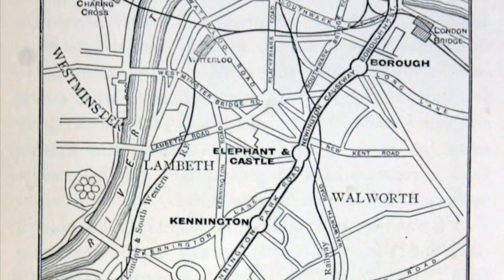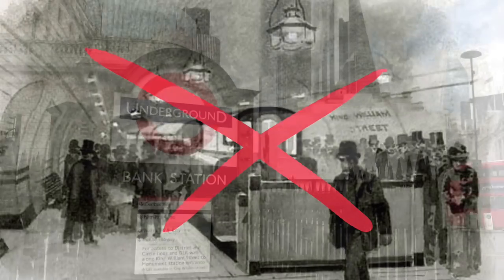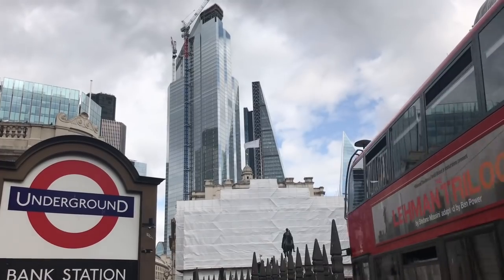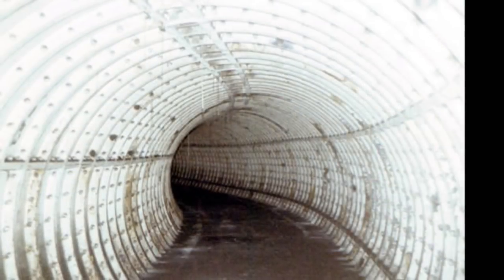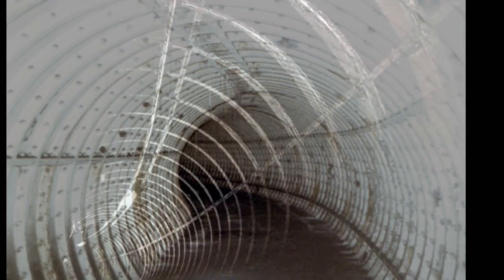That's because the City and South London weren't content — they wanted to extend north. The only way they could do this was to abandon King William Street, build a new station at Bank, and head up north to the distant climes of Moorgate and Islington. They also took advantage of the new route to meet the main line at London Bridge. Nothing of old King William Street is visible above the ground, but the tunnels are still in situ.